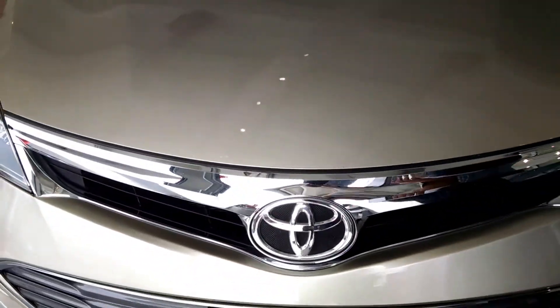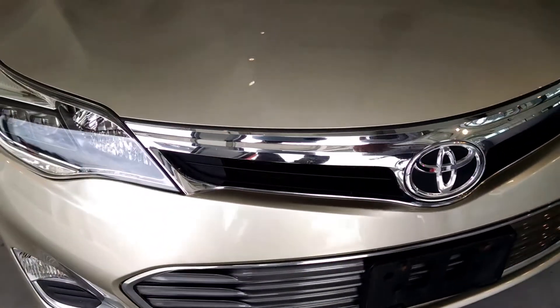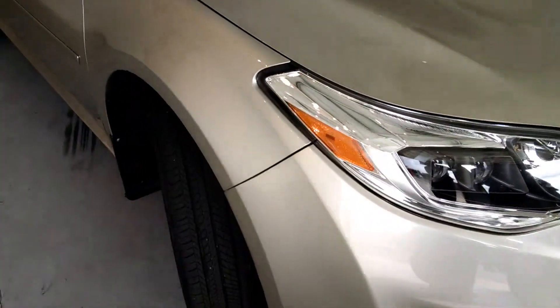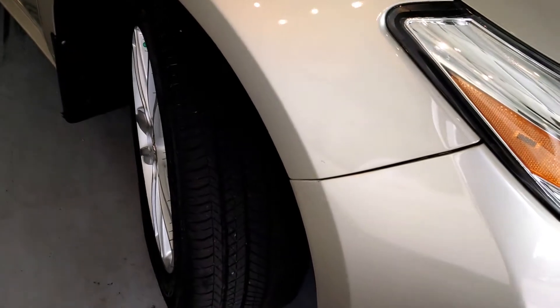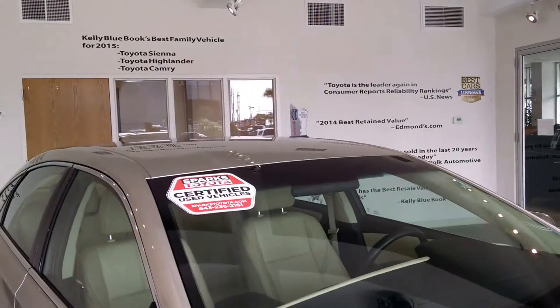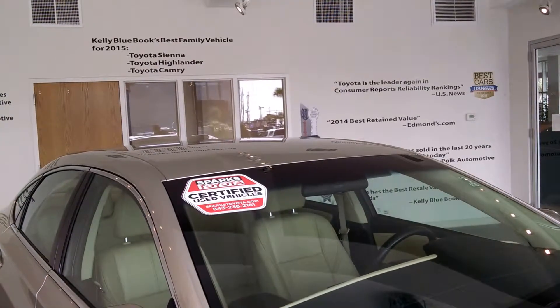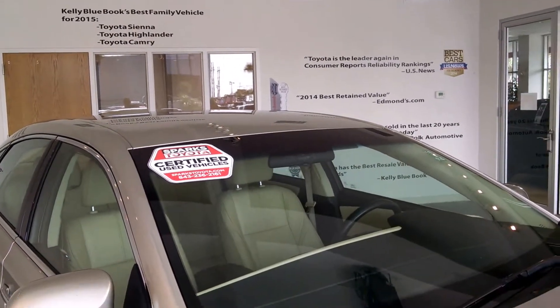Towards the front of the vehicle, you're sitting under a 3.5 liter V6, 278 horsepower, gives you plenty of passing power, very luxurious ride. Brand new tires on this and it is a certified vehicle, giving you the remaining factory warranty and a seven year, 100,000 mile powertrain warranty.